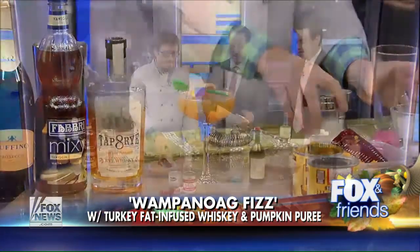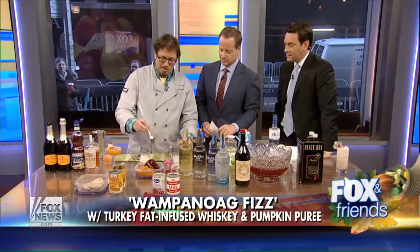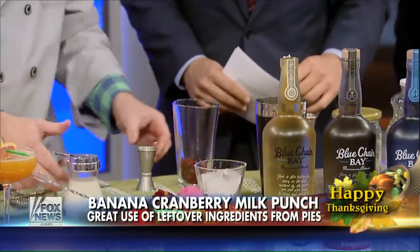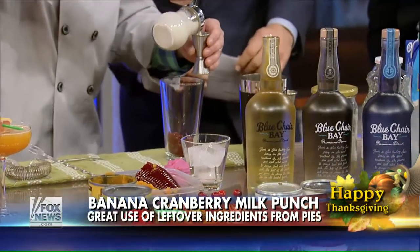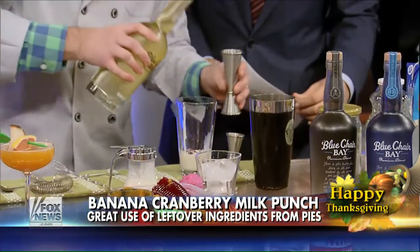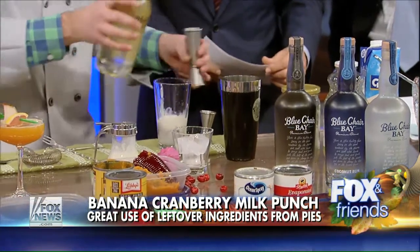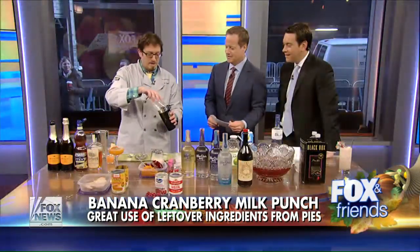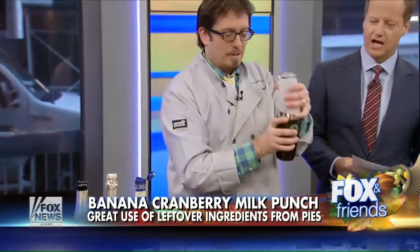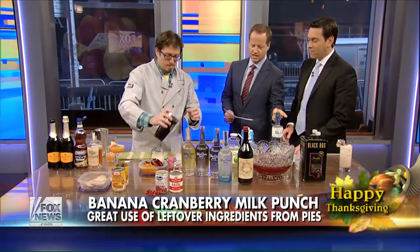All right, your banana cranberry milk punch. That's right. The leftovers I'm using here are my cranberry sauce — the jellied cranberry sauce, which it always has to be. Evaporated milk — throw that in there. And this is a rum, a banana rum: Blue Chair Bay banana rum. This is Kenny Chesney's rum, believe it or not — he's going on tour in 2015. I'm going to give it a shake and throw it into my glass. It's like a rum cranberry. Beautiful.